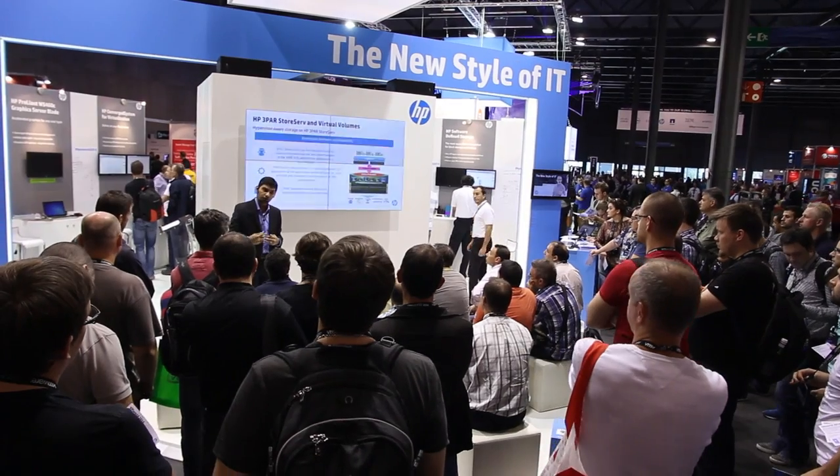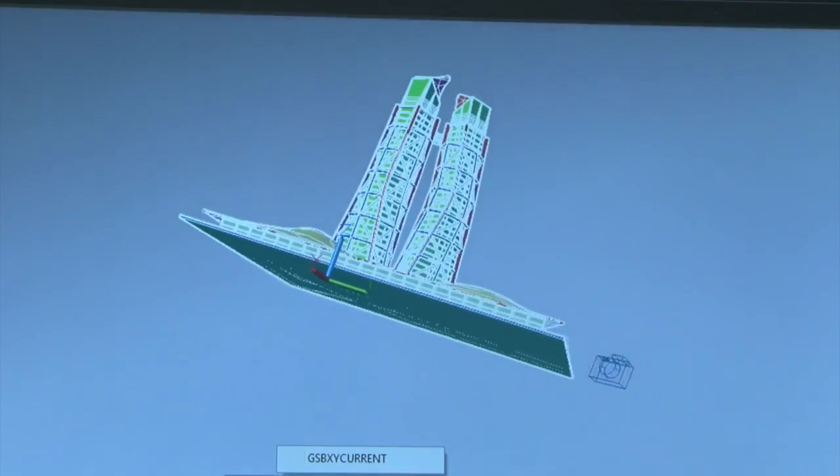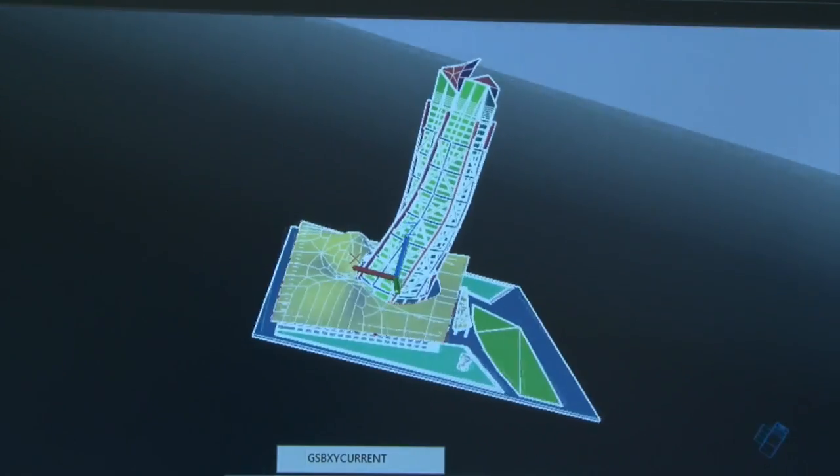In my booth I demo how to use AutoCAD on NVIDIA GRID cards together with VMware virtual GPU technology.